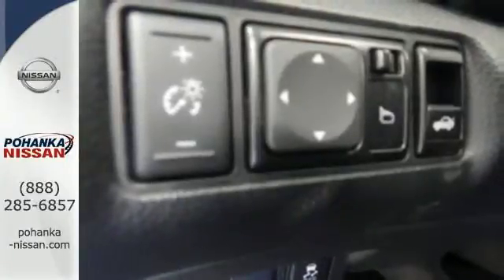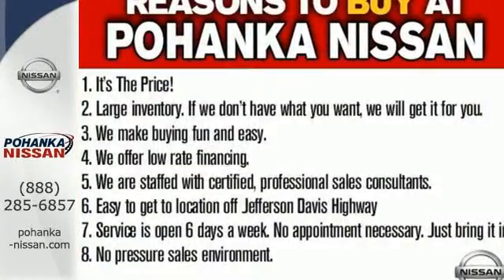Style, grace, and undeniable safety. Bring home this Nissan Sentra today.